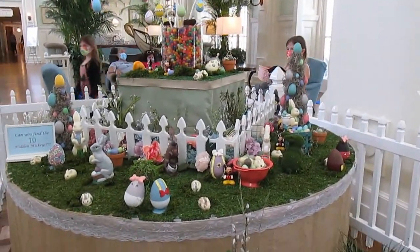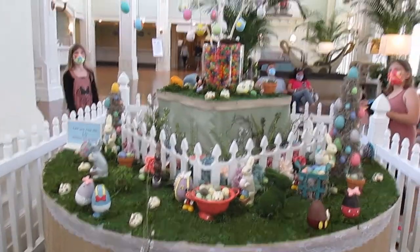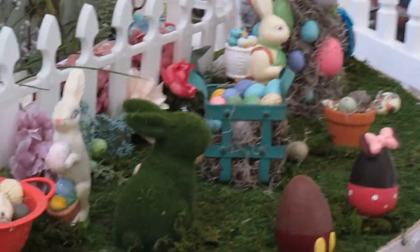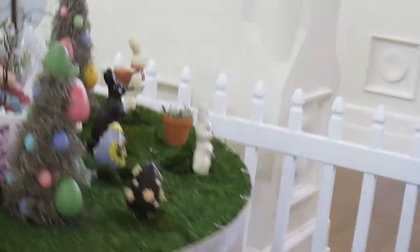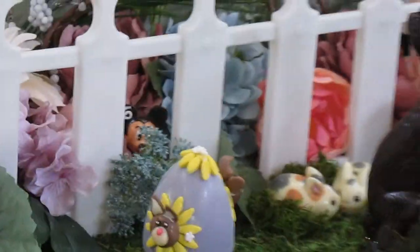It says there's 10 hidden Mickeys. I will try to find them on my own. Oh, they're numbered — that's not too hard. Let's see if we can find them. So there's one, two, three, four, five, six, seven, eight — or was that five? Well, I've lost count already. Five, maybe six, seven, eight, nine... and ten. We did it! Yay!